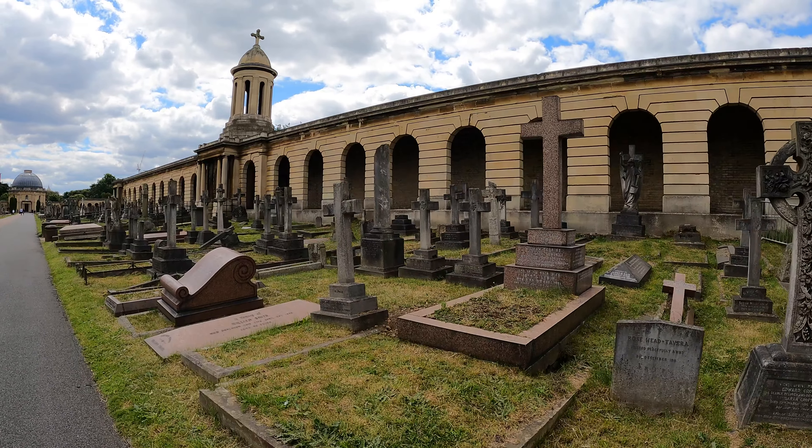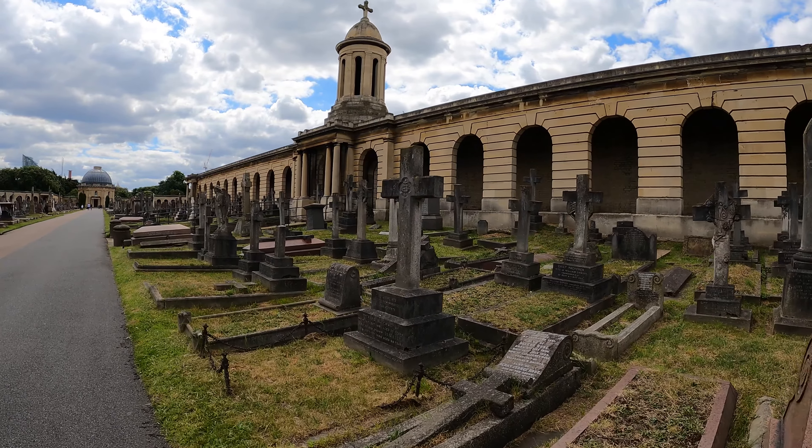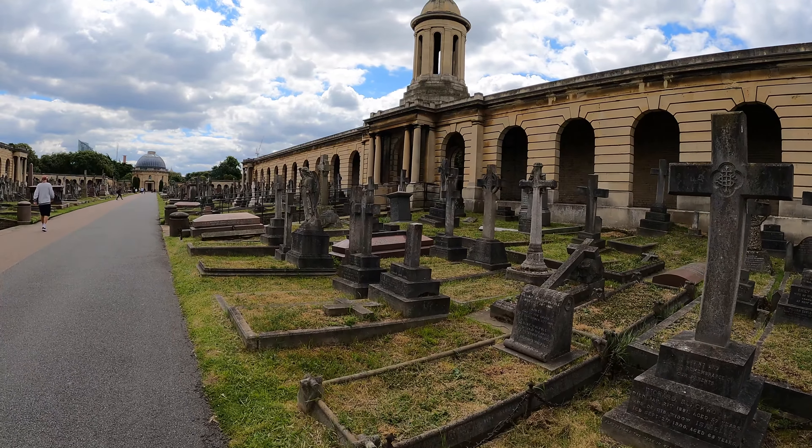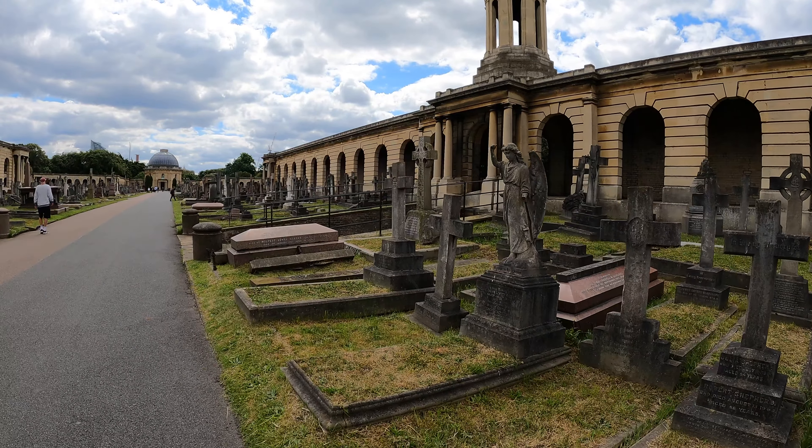So I've just finished the catacombs tour and it was really good. I wasn't allowed to film down there but I did get some bits. I'll probably keep that for a separate video and put a link in this one so you can watch it.